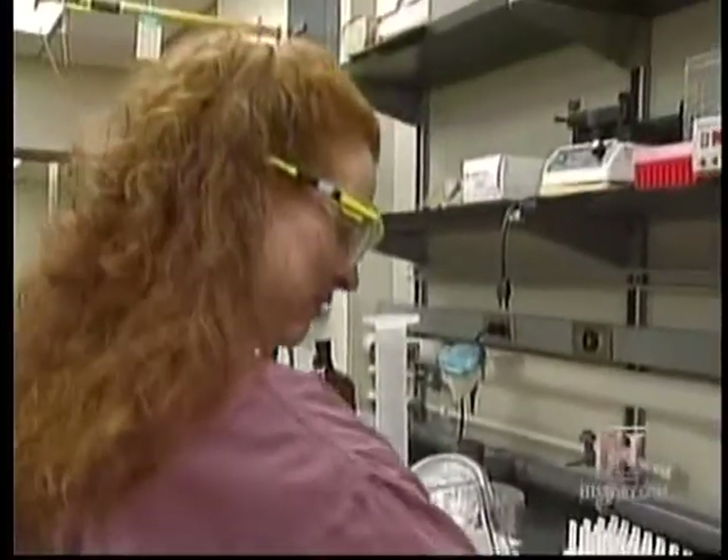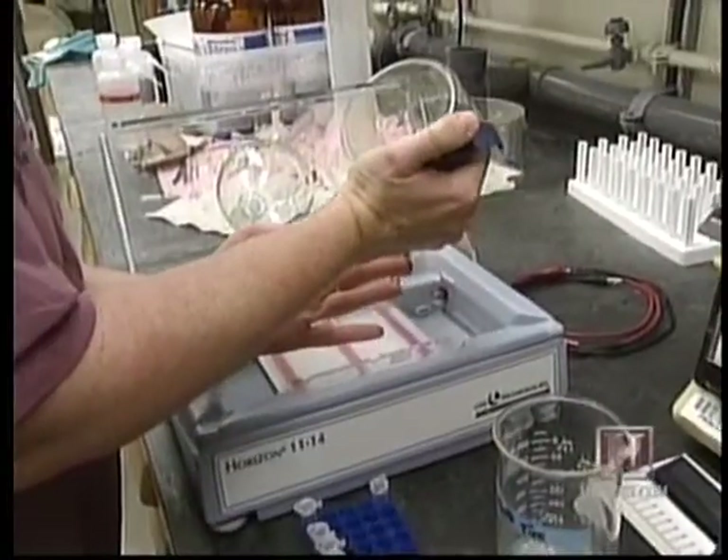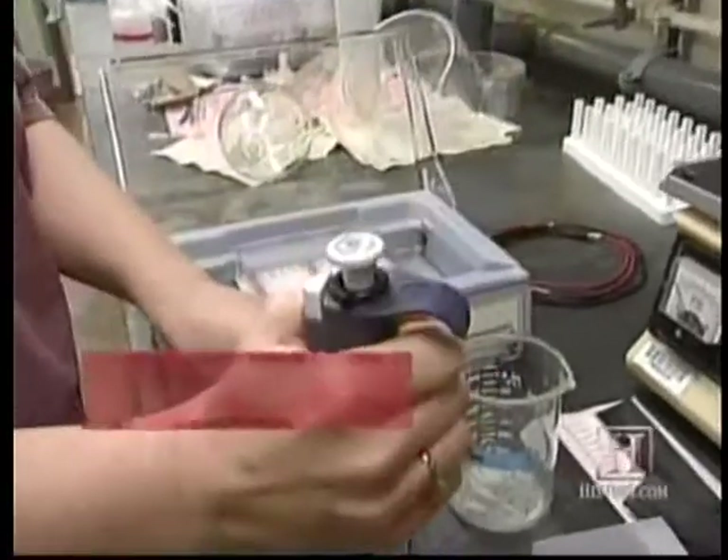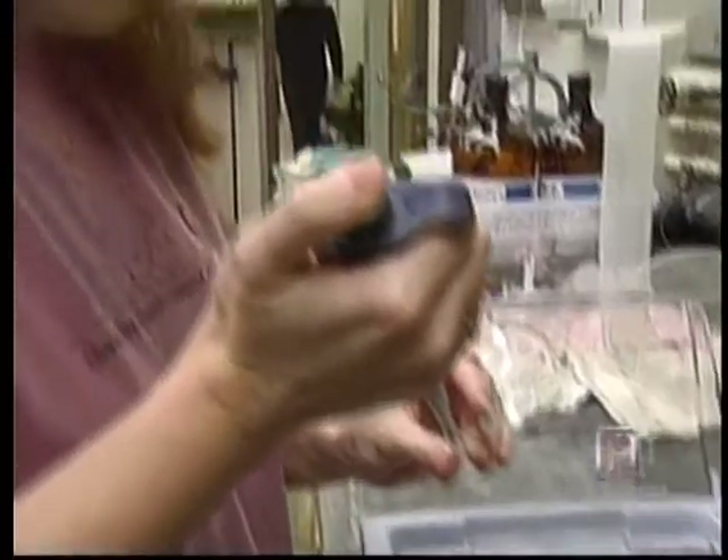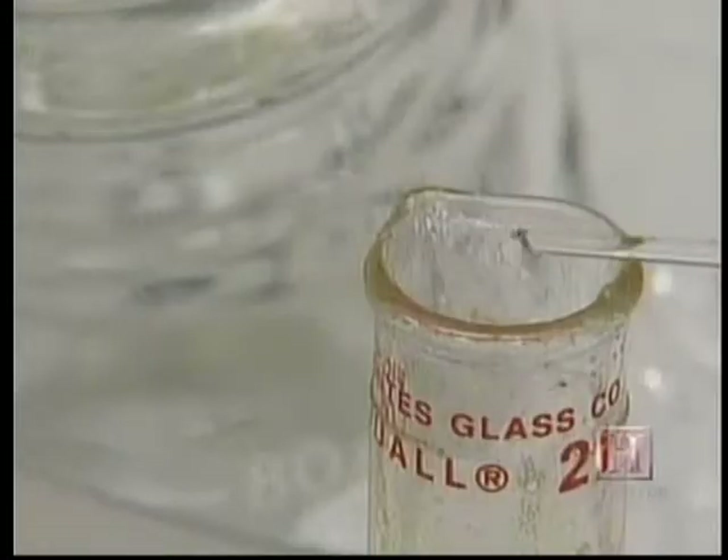Though this versatile glue is costly to harvest from mussels — $75,000 per gram — researchers have been able to use recombinant DNA technology to clone the protein's genes and transfer them to an inexpensive yeast.